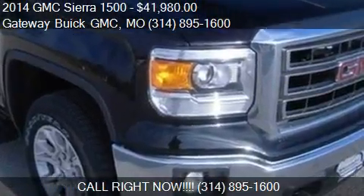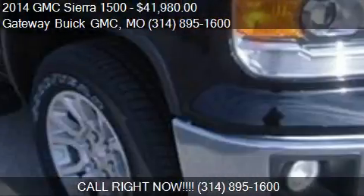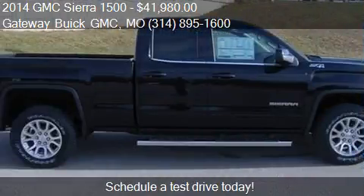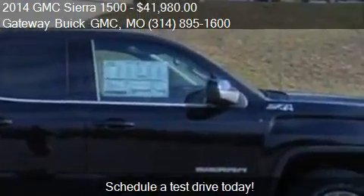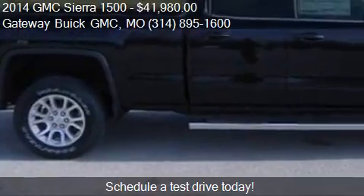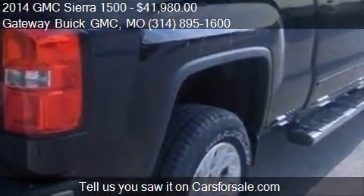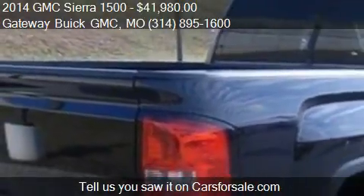This 2014 GMC Sierra 1500 is offered by Gateway View GMC, priced at $41,980. This Sierra 1500 is ready to sell. For mileage information on this 2014 GMC Sierra 1500, call us at 314-895-1600.